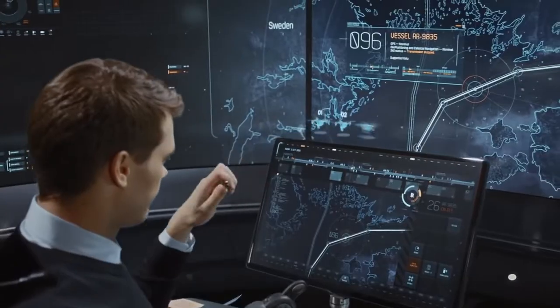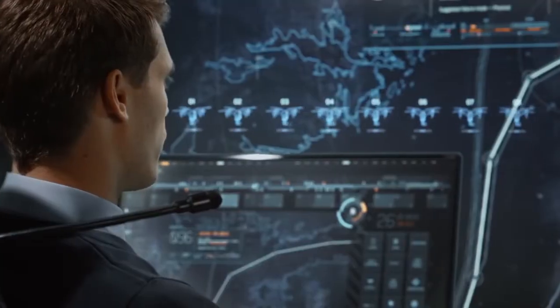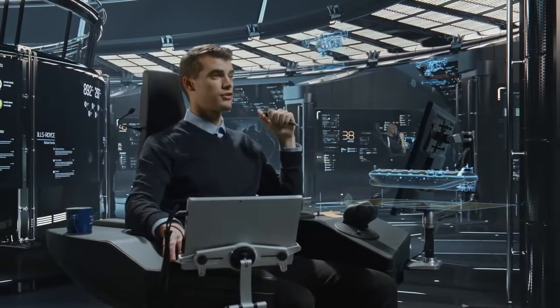Drones 01 through 08, ready for inspection flight. Commands: Launch Drones 1 and 2, flight plan — standard inspection routine, camera control — manual with eye track.